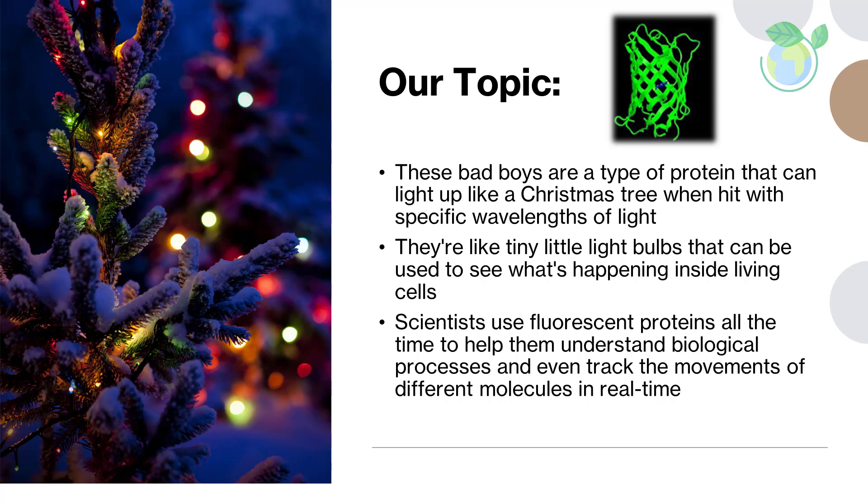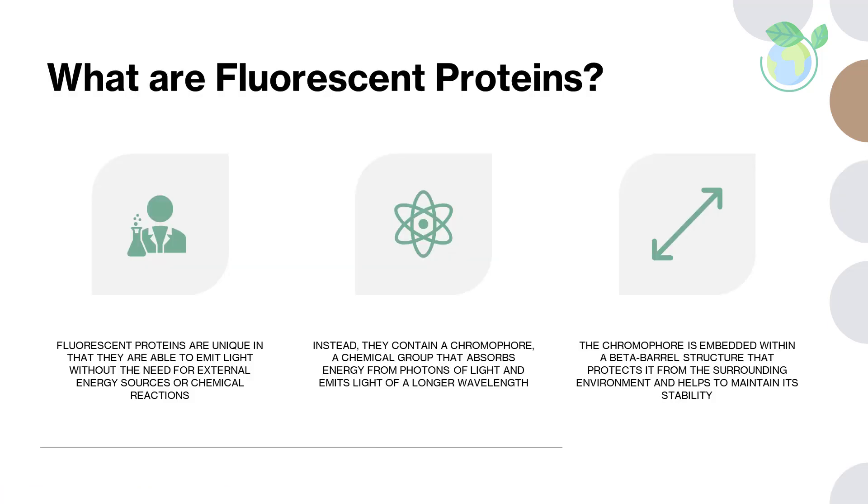What are fluorescent proteins? Fluorescent proteins are a unique class of proteins that emit light in response to certain stimuli. They have revolutionized the field of molecular biology by allowing researchers to study biological processes in real time, both in living cells and in organisms. First discovered in jellyfish, fluorescent proteins are now widely used in a variety of applications, from research and development to medical imaging and biotechnology.